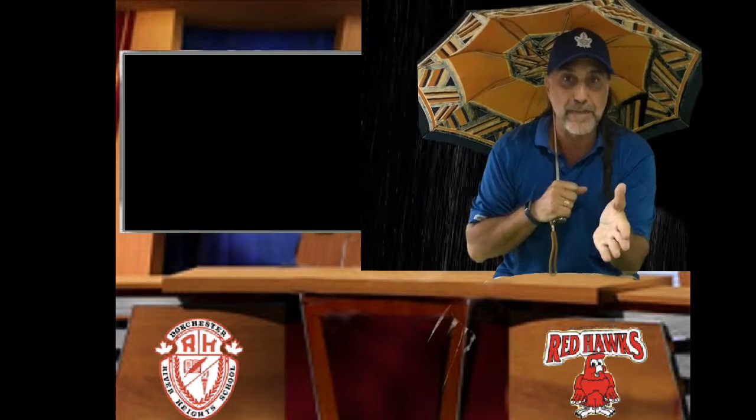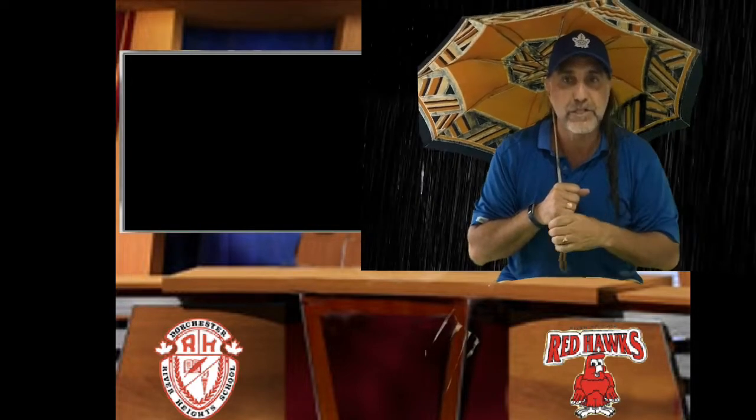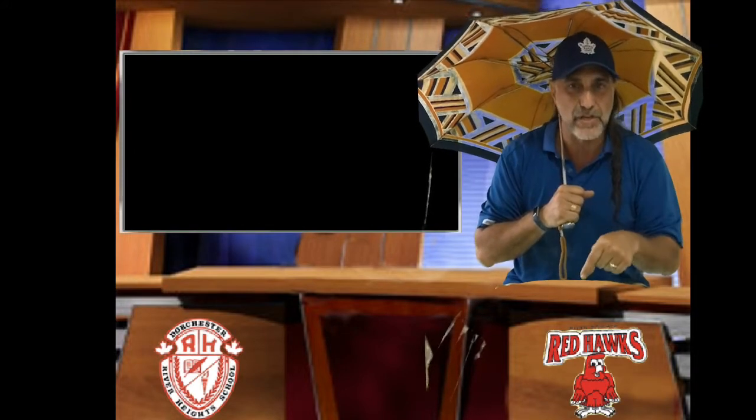Typically, inclement weather means rain. That's right, ladies and gentlemen — it's about a rainy day. What to do? When you come off the bus, where do you go? How do you get inside? And what happens next? That's all in this video.